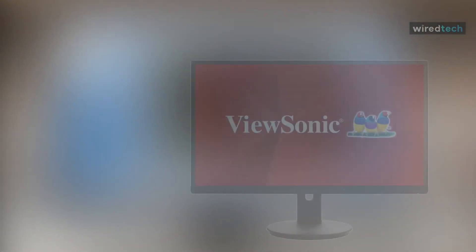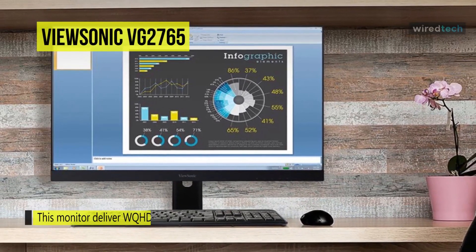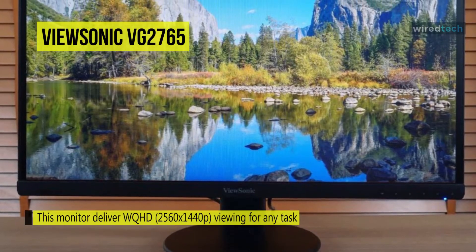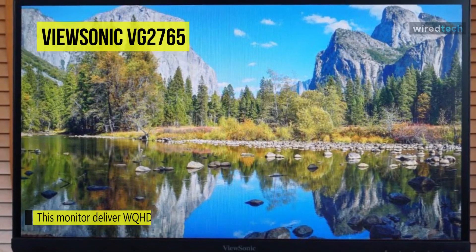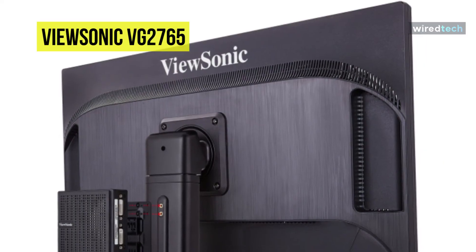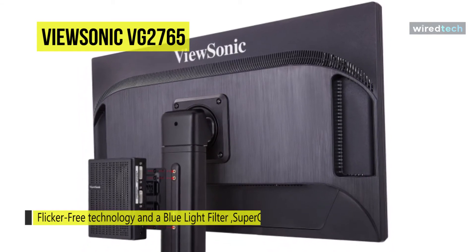Next is the ViewSonic VG2765. This VG2765 27-inch IPS monitor from ViewSonic is designed to produce a clear picture complete with enhanced 178-degree horizontal and vertical viewing angles. Its display features 2560x1440 WQHD resolution, offering screen quality up to four times that of a 720p monitor. Users can benefit from a 1000 to 1 contrast ratio, a 350 cd/m² brightness rating, and support for up to 1.07 billion colors.